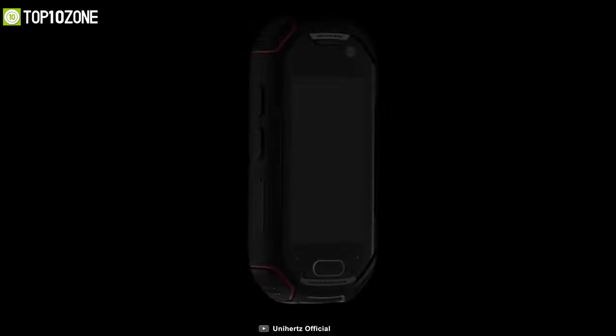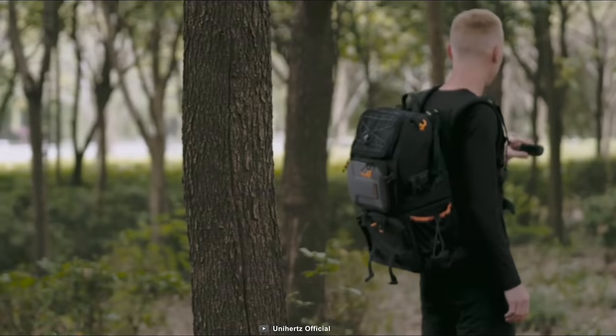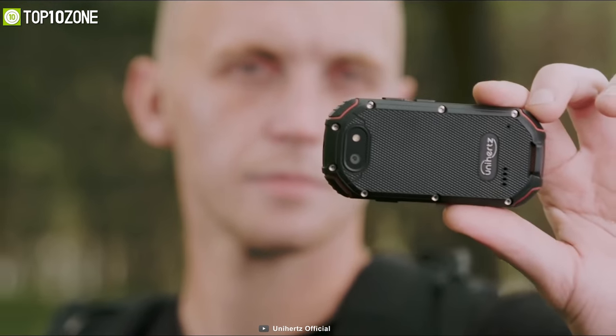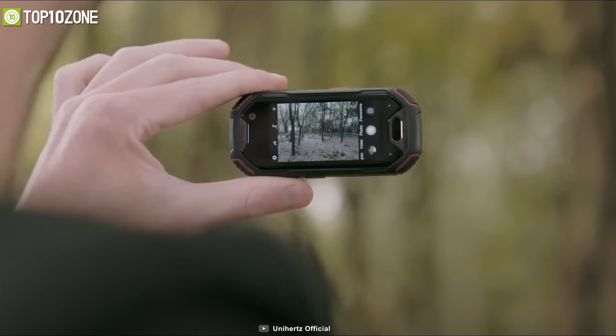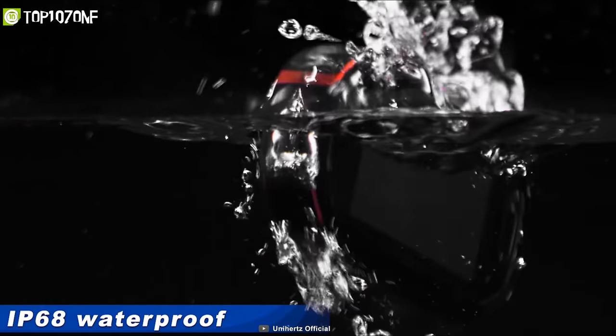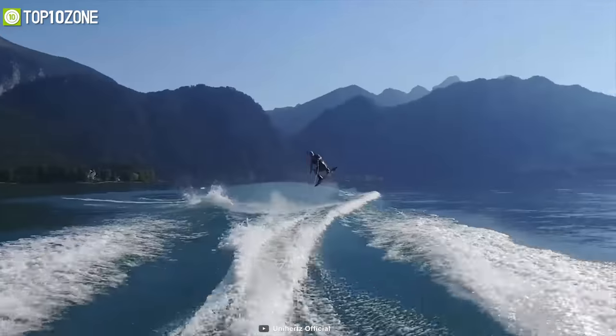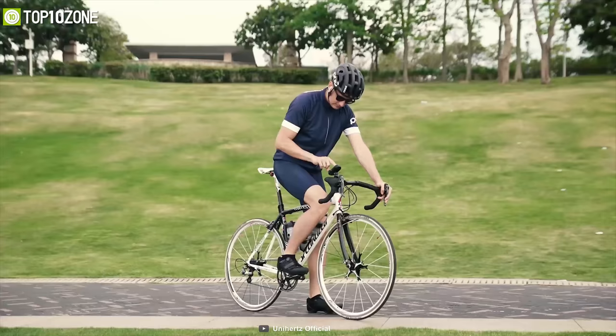Be amazed with the Ulefone Armor 4G, a rugged smartphone that is tough, versatile, and super portable, which will help you to complete your outdoor activities perfectly. It is an IP68-certified rugged phone that is waterproof, dustproof, and shock-proof, making it just perfect for your outdoor adventures, military missions, or any tactical jobs.